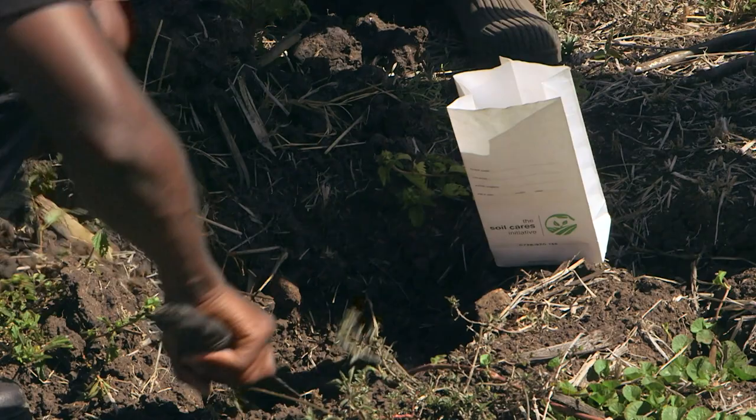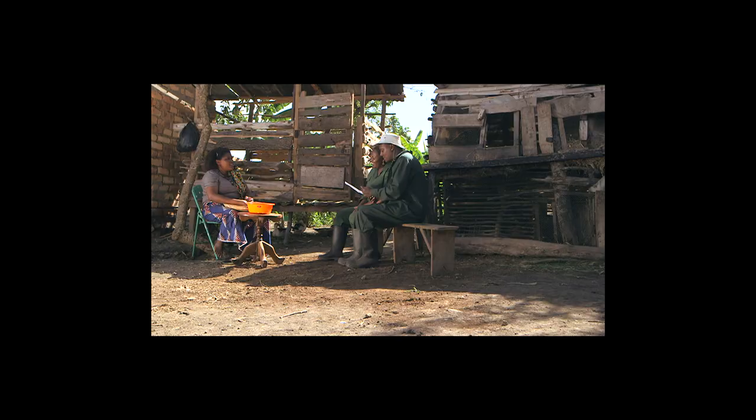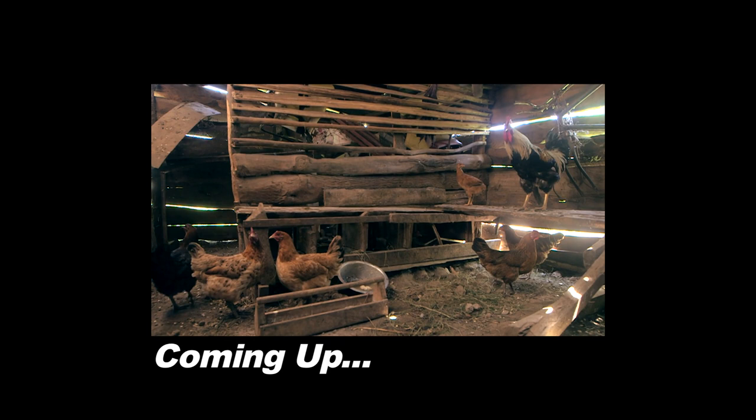Then take it to the Soil Cares mobile lab. How long is it going to take before you get the results? Two hours. We'll take a short break and when we come back, we'll have the results. Coming up — we get the results from Lilian's soil test. Will we be able to help her fight the Newcastle disease in her chickens?